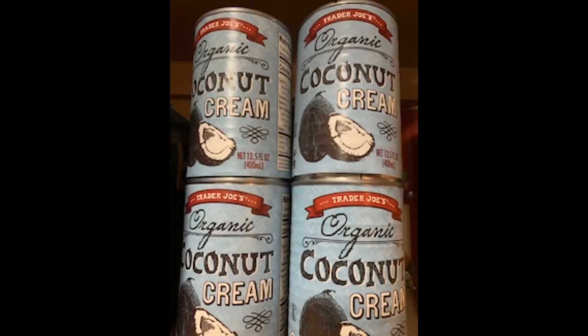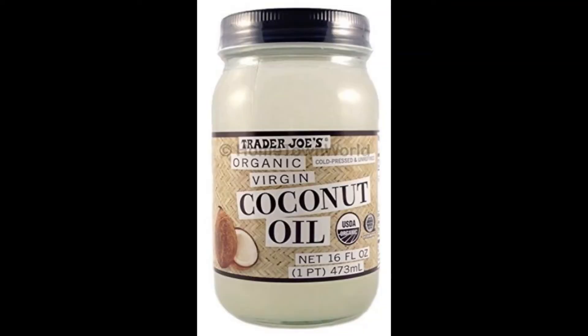Near the front of this aisle by the oils and vinegars, you will find coconut cream. This is the best coconut cream I've tried thus far, and it's also the best price at $2.29 a can. Stock up if you can because it will sell out.